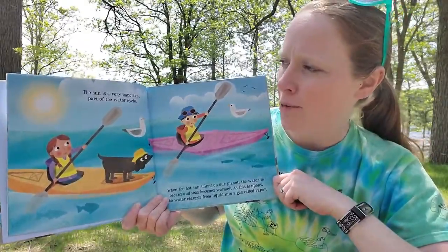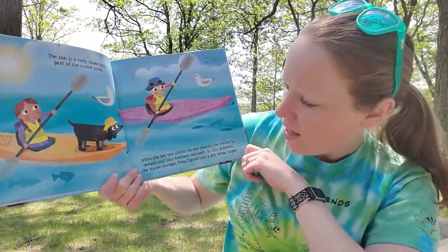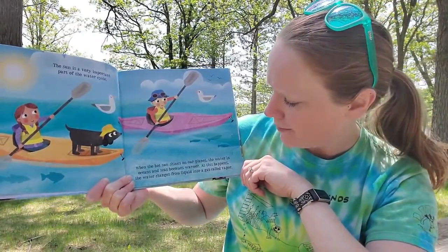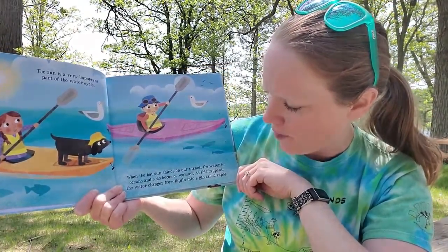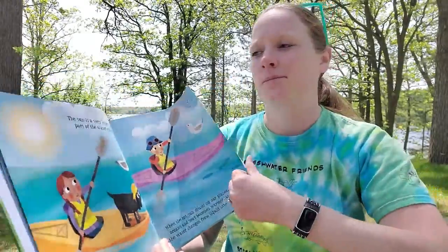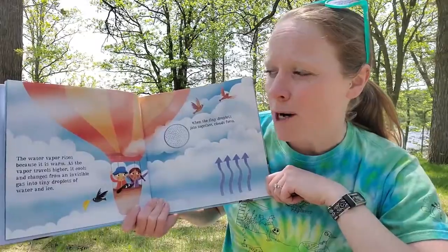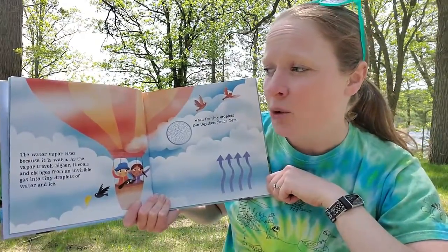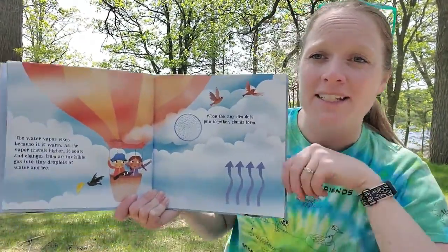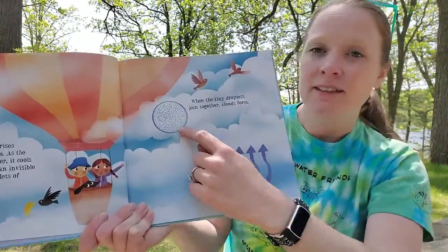The sun is a very important part of the water cycle. The sun is out today and it feels so good. When the hot sun shines on our planet, the water in the oceans and seas becomes warmer. As this happens, the water changes from liquid into a gas called vapor. The water vapor rises because it is warm. As the vapor travels higher, it cools and changes from an invisible gas into tiny droplets of water and ice. When the tiny droplets join together, clouds form.